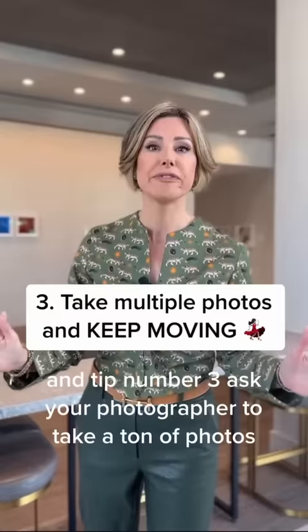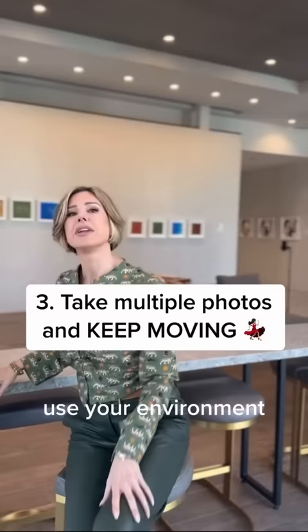And tip number three: ask your photographer to take a ton of photos and don't be afraid to move throughout. Use your environment — grab a chair if you want, sit, create some angles, stand, maybe get close to an object. Constantly shift your body, smile, and make different facial expressions, and guaranteed out of the 10 or 20 taken, you're gonna love one.